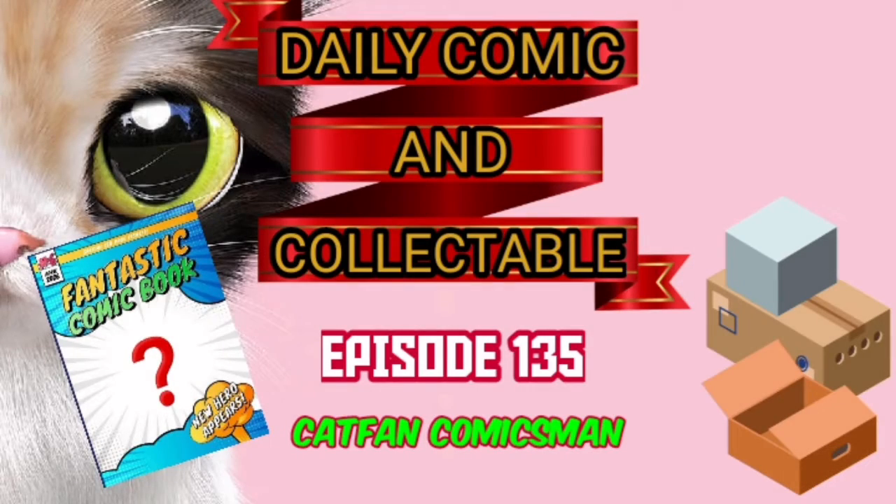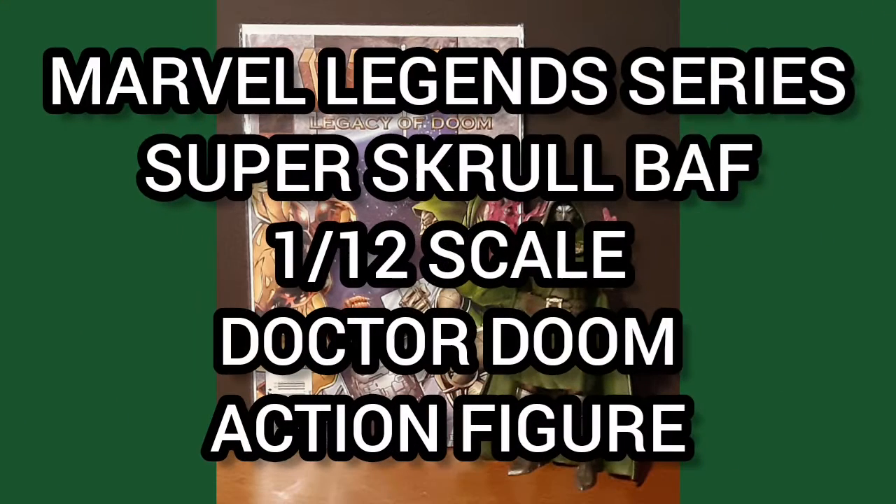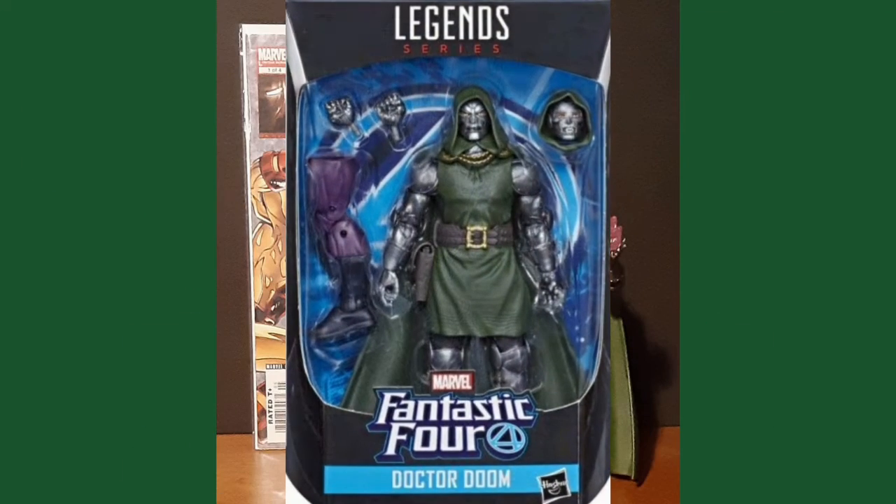Hello and welcome to the Daily Comic and Collectible, Episode 135. Today the collectible of the day is the Marvel Legends Series Super Scroll Build-A-Figure 1/12th scale Dr. Doom action figure. Victor Von Doom is known